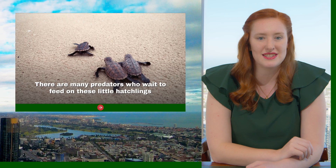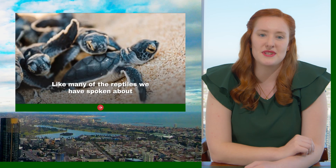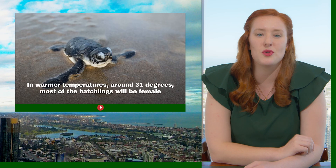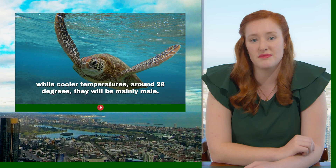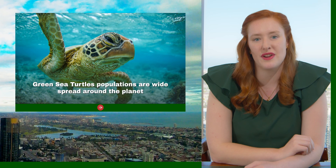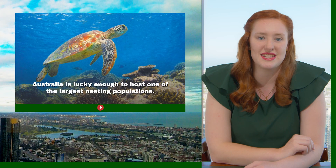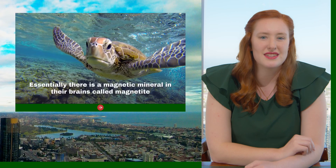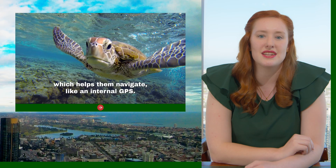There are many predators who wait to feed on these little hatchlings as they attempt to make it to the water. Like many of the reptiles we've spoken about, the gender of the hatchlings is determined by temperature during incubation. In warmer temperatures around 31 degrees, most of the hatchlings will be female, while cooler temperatures around 28 degrees produce mainly males. Green sea turtle populations are widespread around the planet and lay their eggs across the coastline of over 80 countries. Australia is lucky enough to host one of the largest nesting populations. Something really cool is that they use the Earth's magnetic field to navigate — there's a magnetic mineral in their brain called magnetite which acts like an internal GPS.